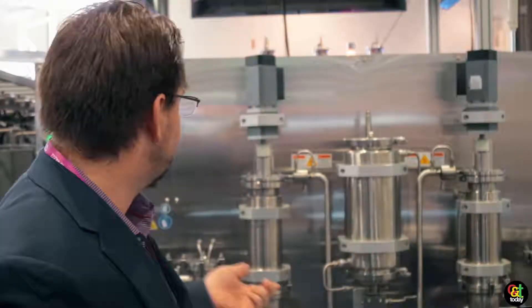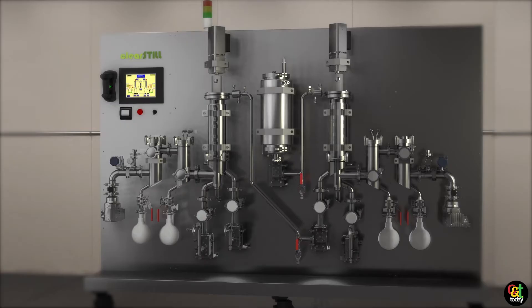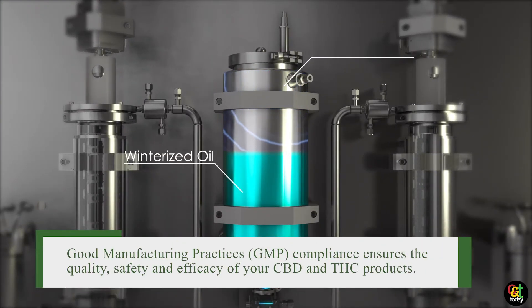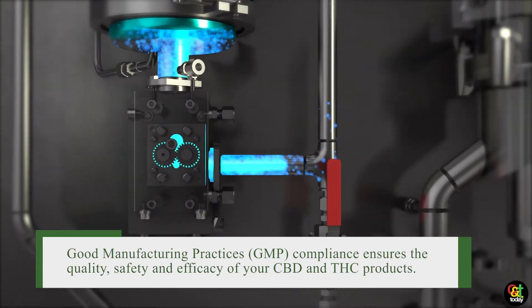We've launched three new products at this show. The first product would be the instrument here in the back — it's called the Clear Steel. It essentially solves some of the GMP concerns that people have when they use other pieces of equipment. GMP is good manufacturing practices — it's a quality system that manufacturers need to comply with.